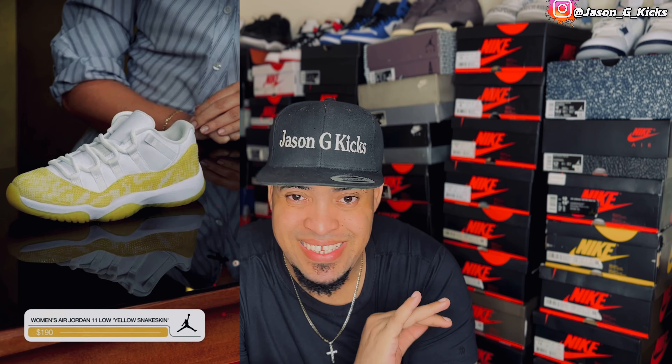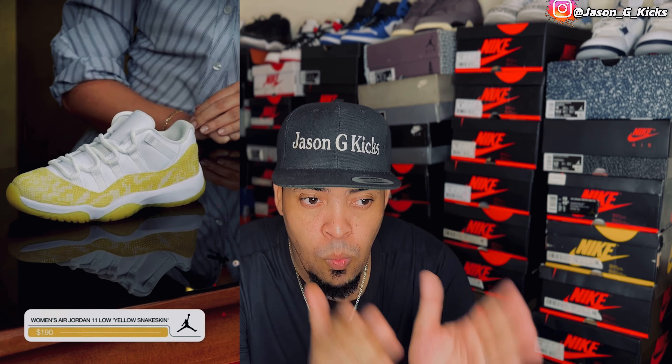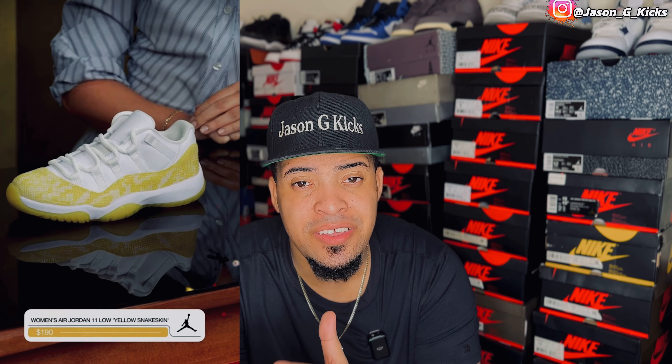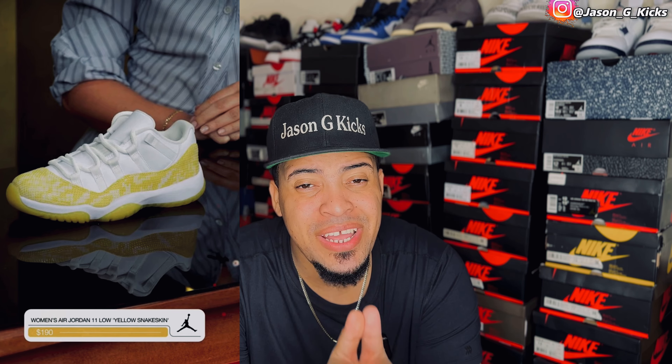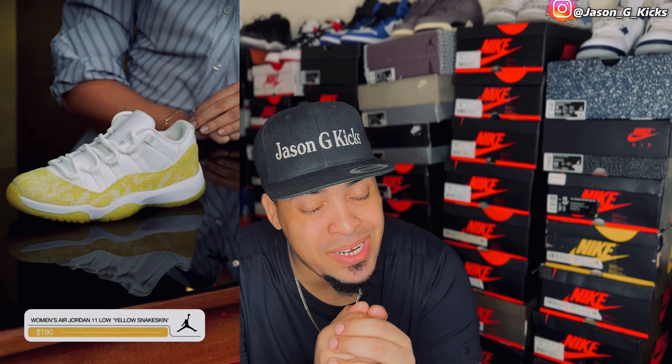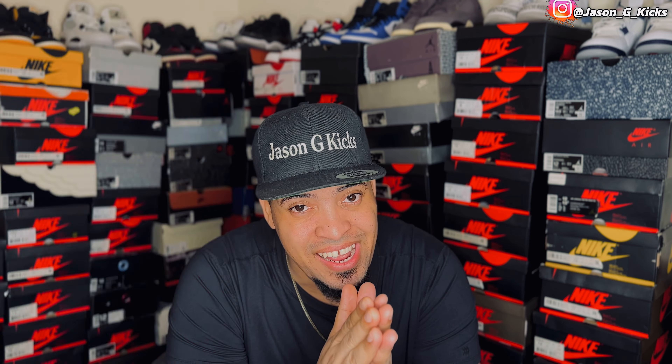Then we have the Jordan 11 Low Yellow Snake Skin. This one is a pass — easy pass. $190 for this shoe? I'm not wasting my money on this shoe. This is a really easy pass for me.